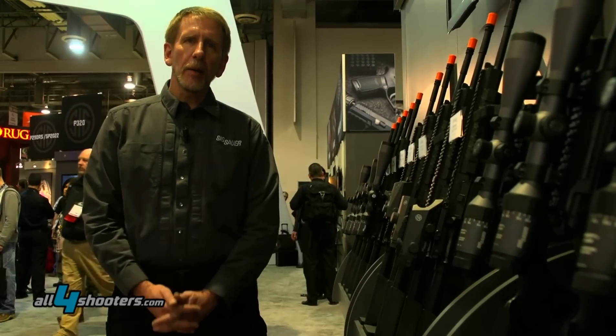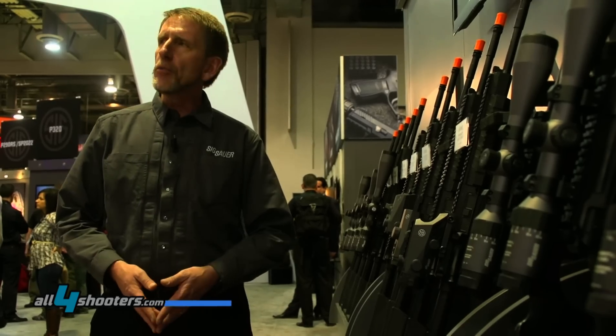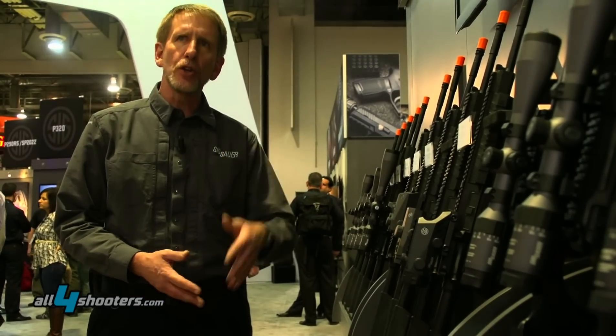Hi, my name is Eric von Bossy and I'm the product manager for Sig Sauer Electro-Optics Division. We're located in Portland, Oregon and we are a new business unit of Sig Sauer handling sporting optics for the tactical and hunting user.